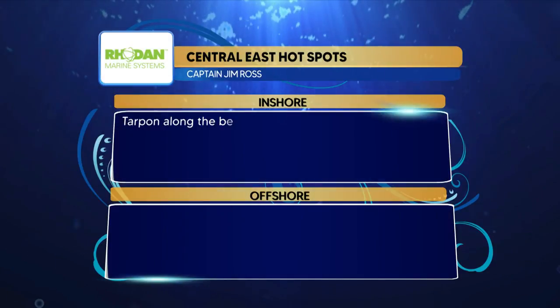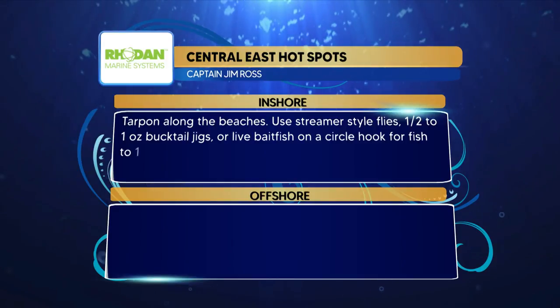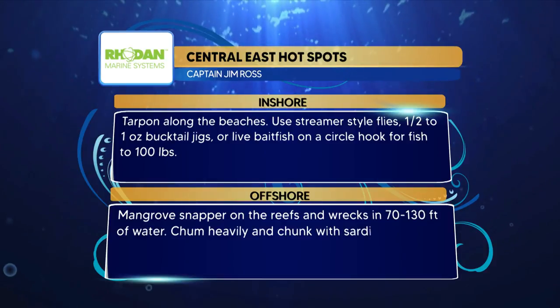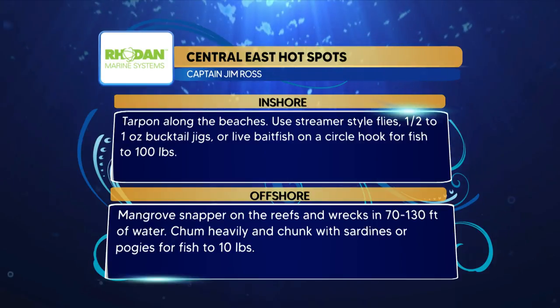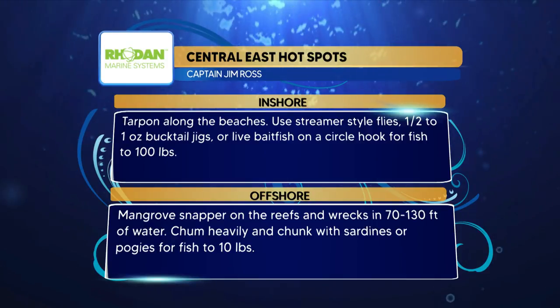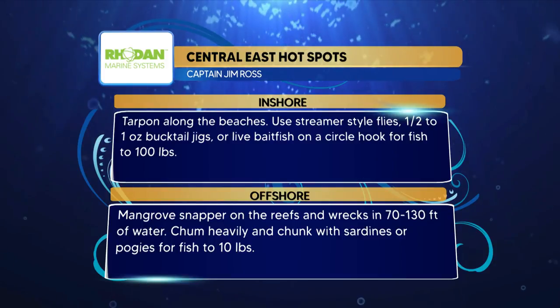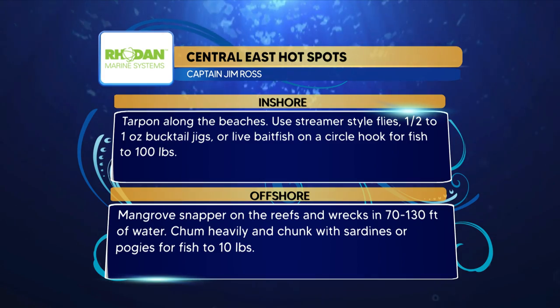Here are the RODAM Marine Systems hotspots for the Central East region. Inshore tarpon along the beaches — use streamer style flies, half-ounce to one-ounce bucktail jigs, or live bait fish on a circle hook for fish to 100 pounds. And then offshore, mangrove snapper on the reefs and wrecks in 70 to 130 feet — chum heavily and chunk with sardines or pogies for fish to 10 pounds.